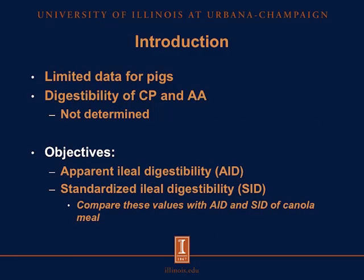This is primarily because of the lack of research conducted using camelina as a feedstuff for livestock animals, and also because of these glucosinolates present in the expellers. There is limited data on the use of camelina for pigs, and to date, no digestibility of crude protein or amino acids has been reported for pigs. Therefore, the objectives of this research were to determine the apparent ileal digestibility (AID) and standardized ileal digestibility (SID) of amino acids and crude protein, and to compare these values with the AID and SID of canola meal, which is also an oilseed meal from the Brassica family.